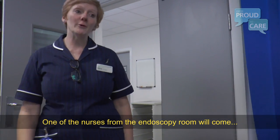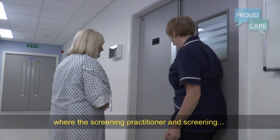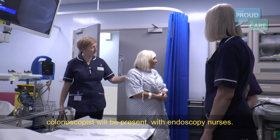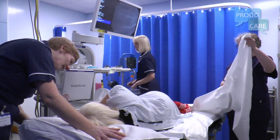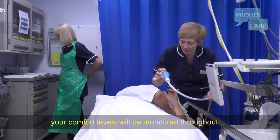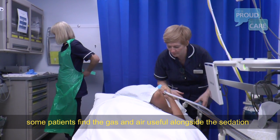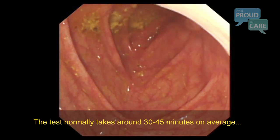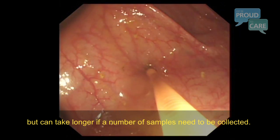One of the nurses from the endoscopy room will come and collect you, and you'll be walked into the room where the screening practitioner and the screening colonoscopist will be present with the endoscopy nurses. Gas and air is available as an alternative to sedation, and your comfort levels will be monitored throughout. Some patients find the gas and air useful alongside sedation. The test normally takes around 30 to 45 minutes on average, but can take longer if a number of samples need to be collected.